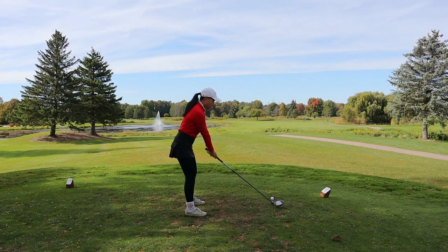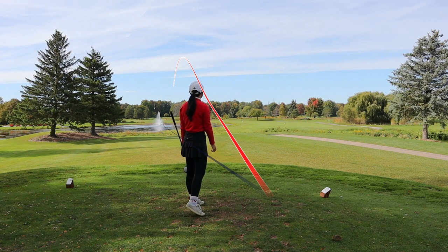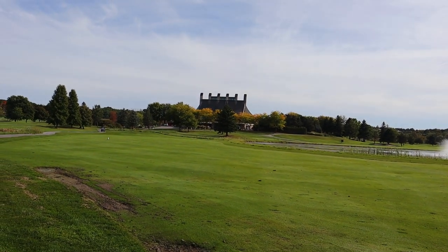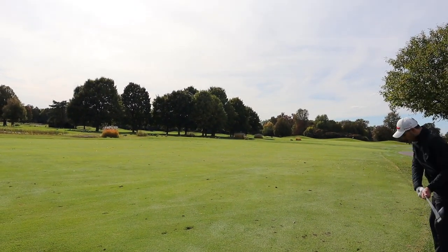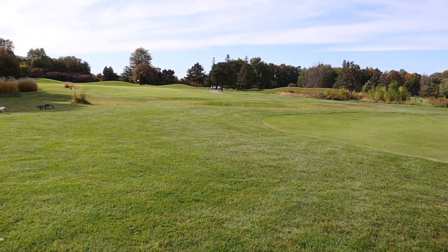We are on hole number one, starting off with a beautiful dogleg left par four. I aimed just right of the fountain and tried to go across the water — I think I was successful, I didn't hear a splash. Back there is the clubhouse, and this is where the hole takes a turn to the left. There's my ball — I just missed the fairway here.